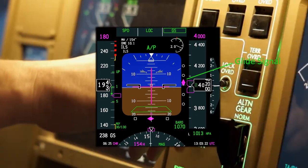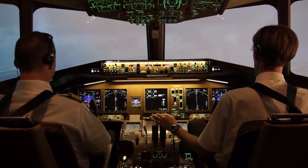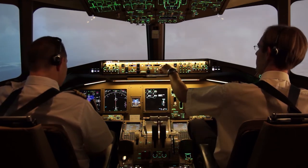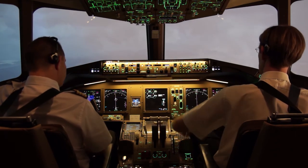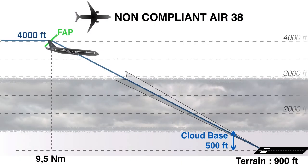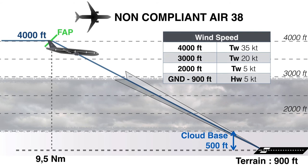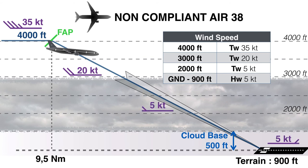Gear down. Crew begins to notice that they are too quick and they still have several actions to complete before reaching stabilization. This common situation leaves the aircraft with a 35-knot tailwind at 4000 feet QNH before the FAP, and still more than 20 knots at 3000 feet, while on the ground a 5-knot headwind is reported.